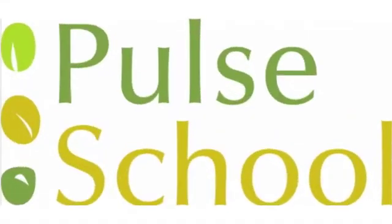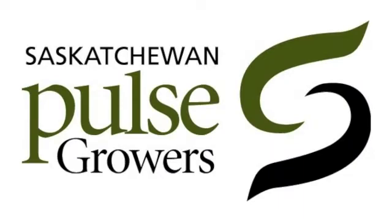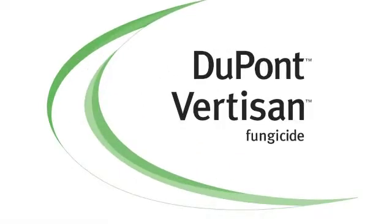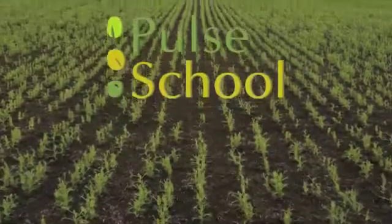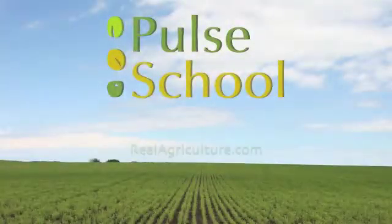The Pulse School on realairculture.com is brought to you by Saskatchewan Pulse Growers, DuPont Fertison Fungicide, and Nodulator XL. Today I'm here with Kanfa Chang, a research plant pathologist with Alberta Agriculture and Rural Development, and today we're talking about downy mildew.